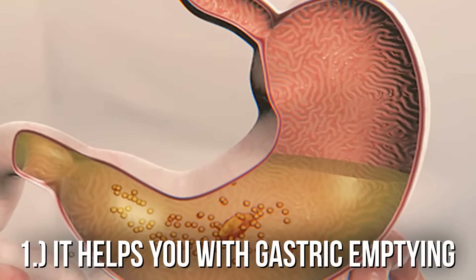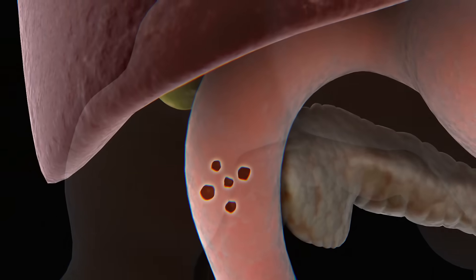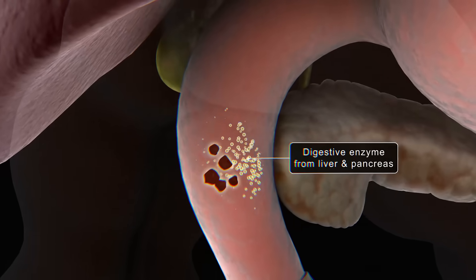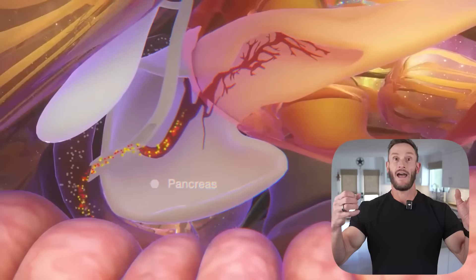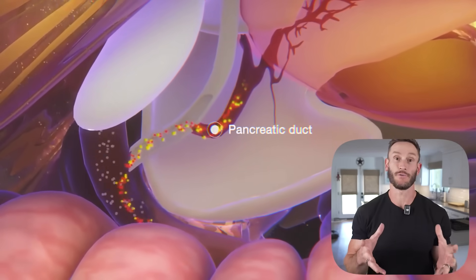Here's how the apple cider vinegar is actually working from a mechanistic standpoint. Number one, it helps with gastric emptying — it's actually delaying how long it takes carbohydrates to absorb through your intestines, which means your body has a chance to keep up. If you're insulin resistant, part of the problem is lots of carbohydrates dumping into the bloodstream at once. How is your poor pancreas supposed to handle all of this when it's already running on two cylinders? With apple cider vinegar, you're slowly dripping the carbohydrates in and it can handle it better.